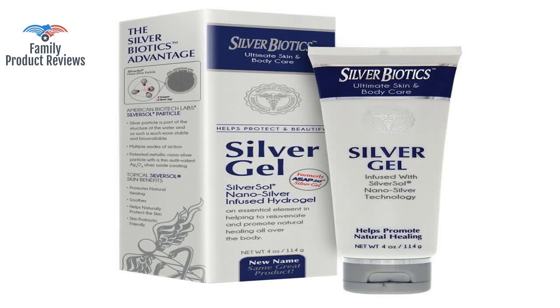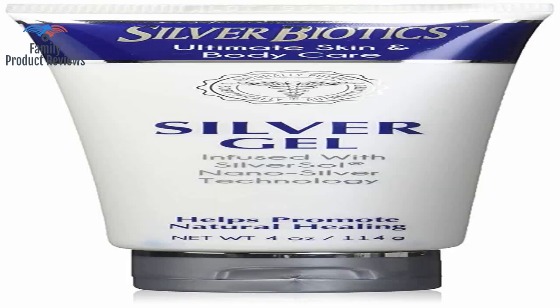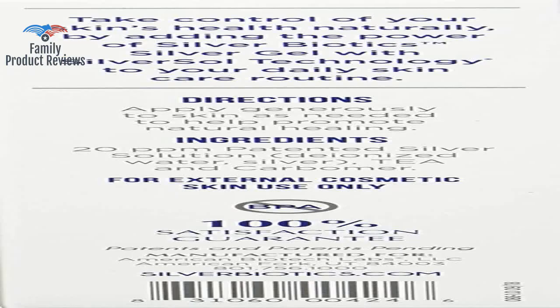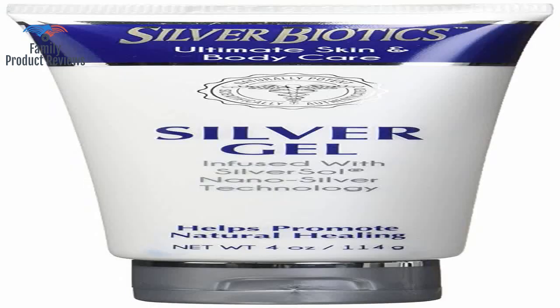For those looking for something a bit more natural and something bacteria cannot become resistant to: Got a rash? Got too much sun? Got an insect bite? Put silver gel on it. Super fast healing of cuts and rashes, and it helps fight acne with the power of silver.